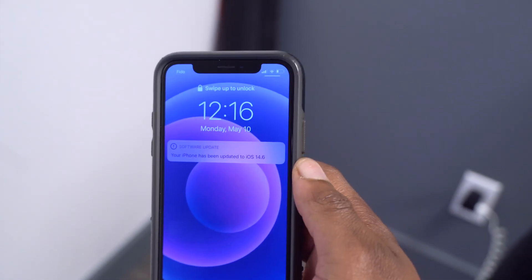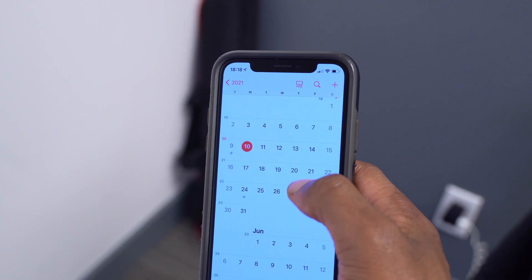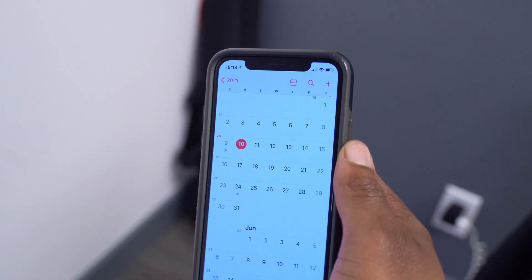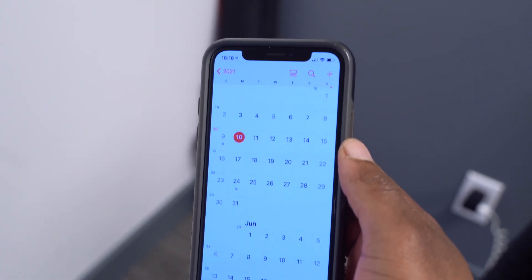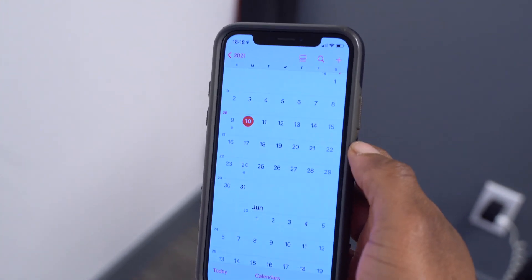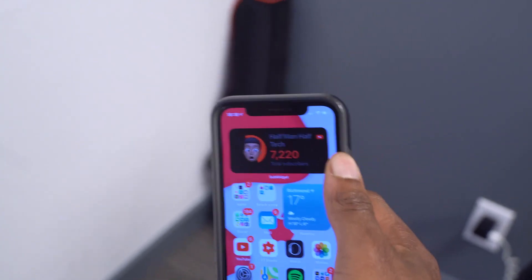Those are all the new features, changes, and bug fixes in iOS 14.6 beta 3. Let me know in the comments whether you're updating. The public release is most likely coming between the 17th and end of May, since that's when the new iMacs arrive and most new accessories will be supported with this update. If you liked this video, please leave a like and subscribe, and I'll see you in the next one.